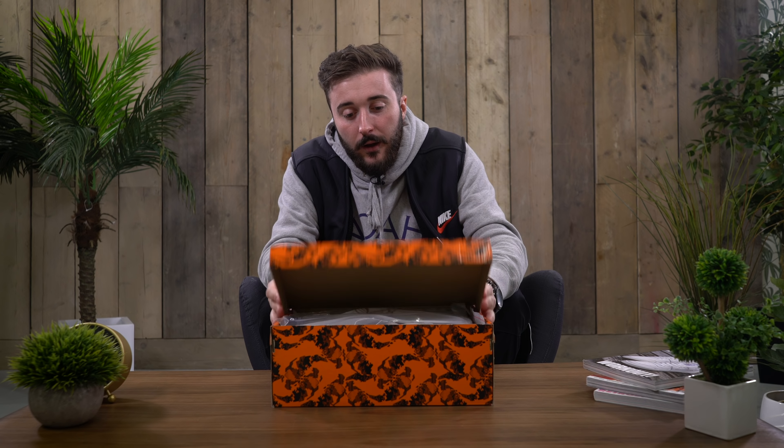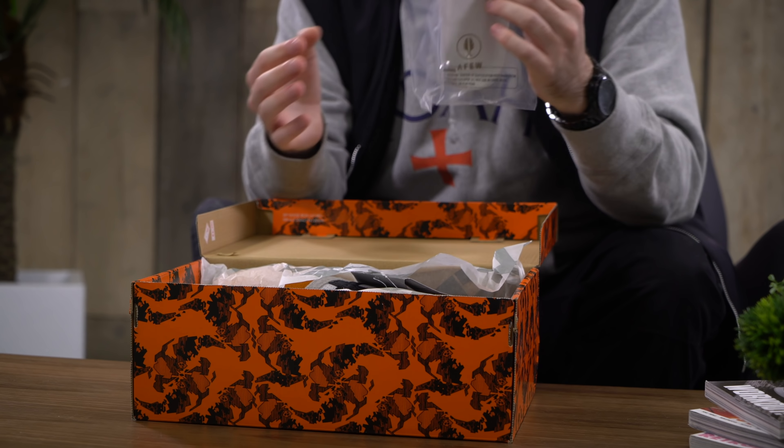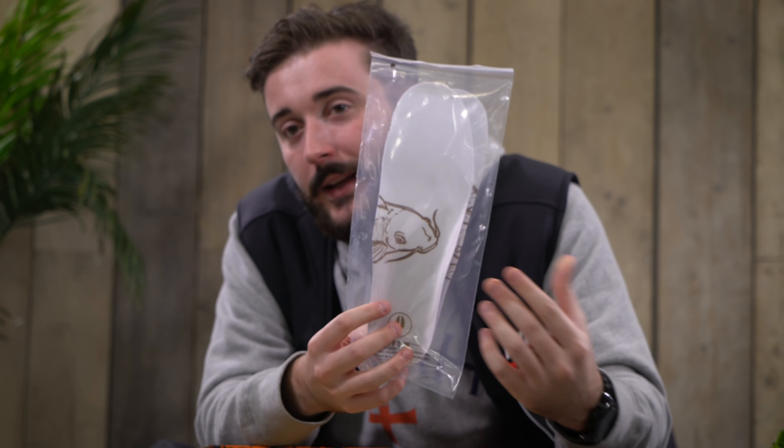This box is absolutely sick. And here you have it — the A Few x ASICS x Beams Orange Coir. So many collaborators on this one.